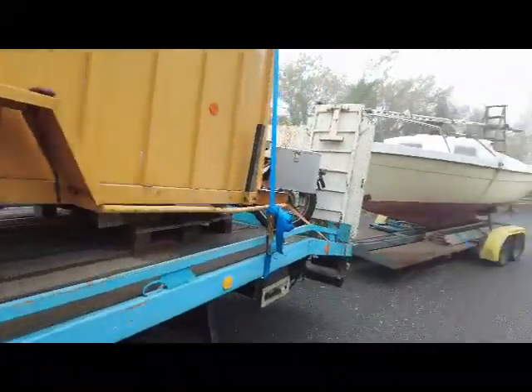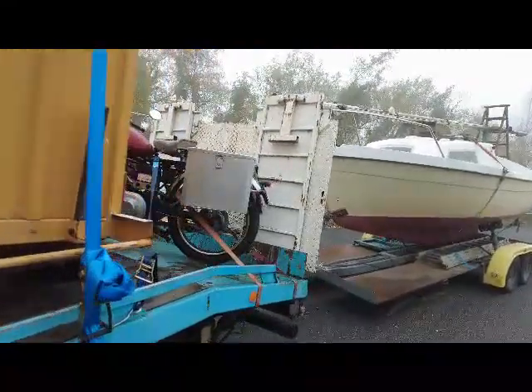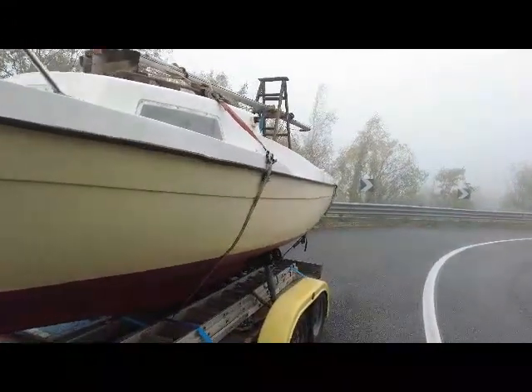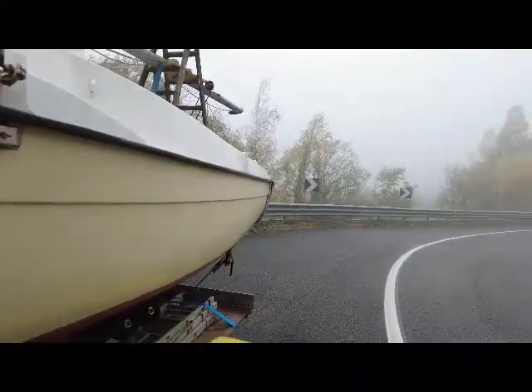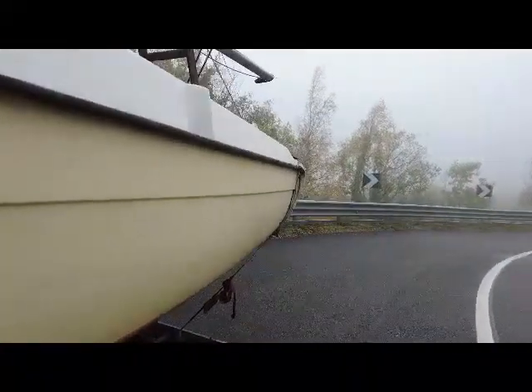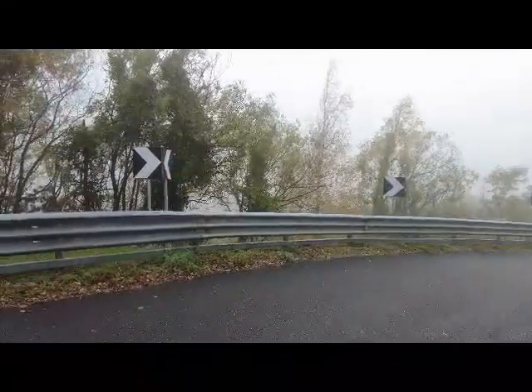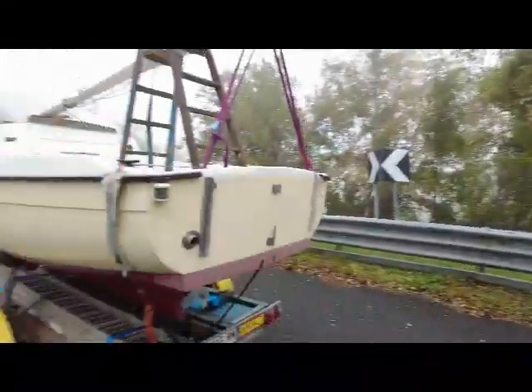Now let me fill you in on what we're looking at here. This is just a bit of a scan giving your first impression. Let's start with the really old stuff — myself. I'm from 1975. It's always my boat and my boat trailer. They don't look too bad — probably better than I do.